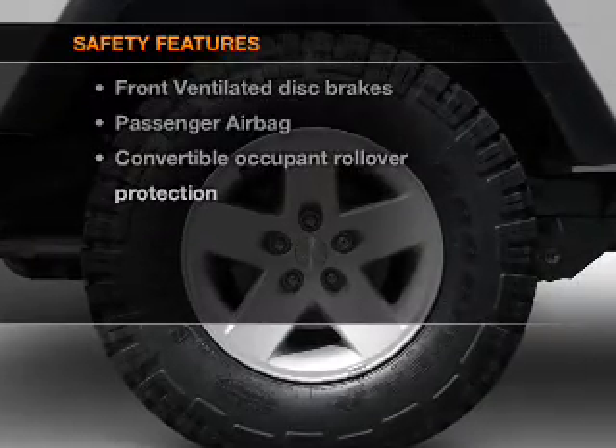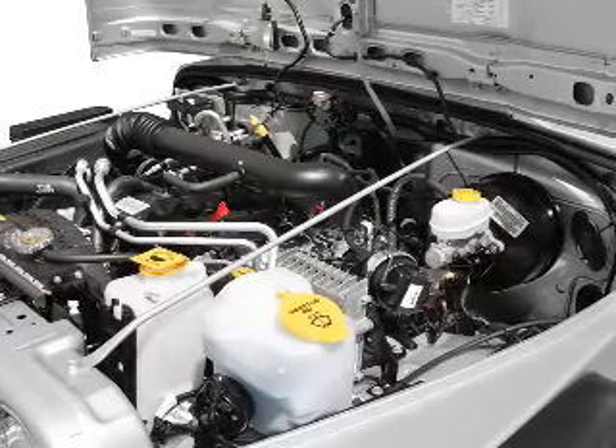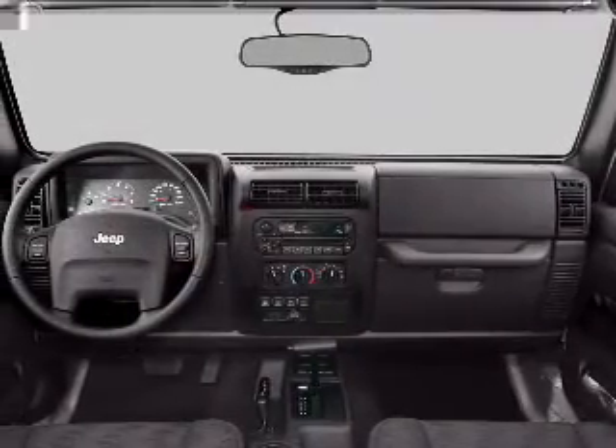And for your peace of mind, the following safety equipment is included: front ventilated disc brakes and a passenger airbag. Let us put you in the driver's seat today.